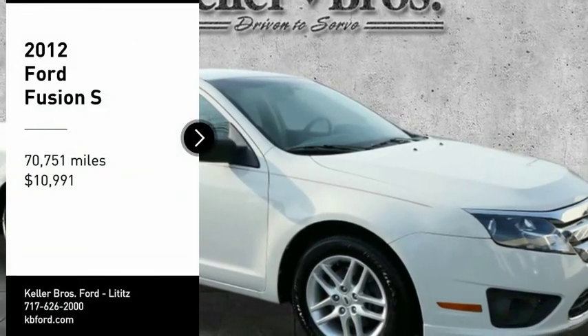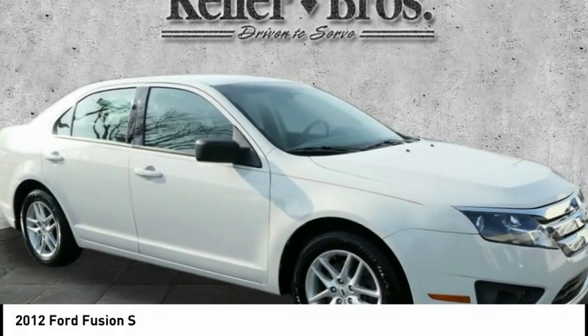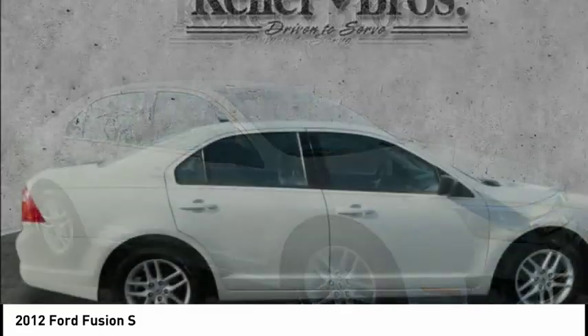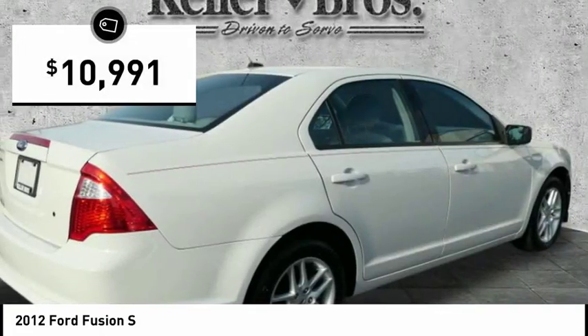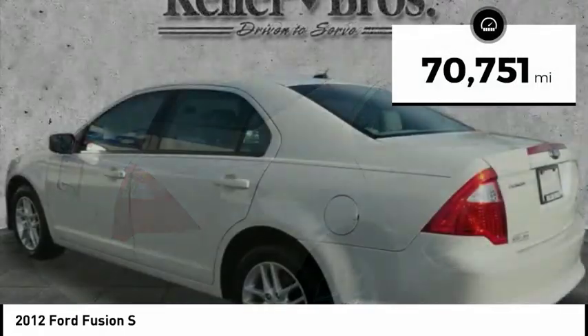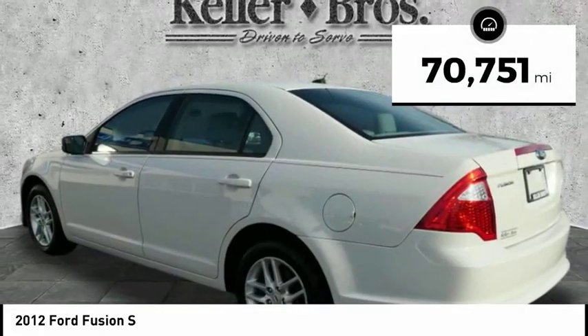Come test drive the 2012 Fusion. You can have both impressive power and great economy in a Fusion, and it is priced below $15,000. This vehicle has less than 75,000 miles.